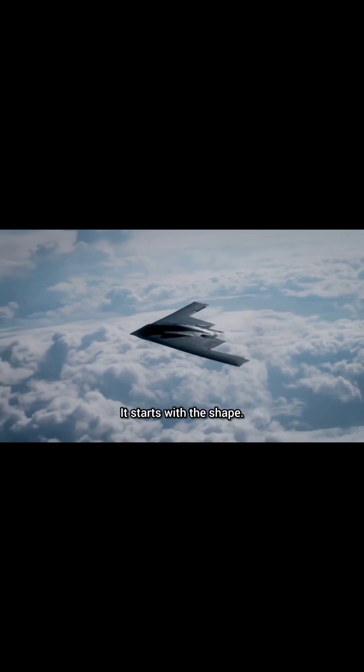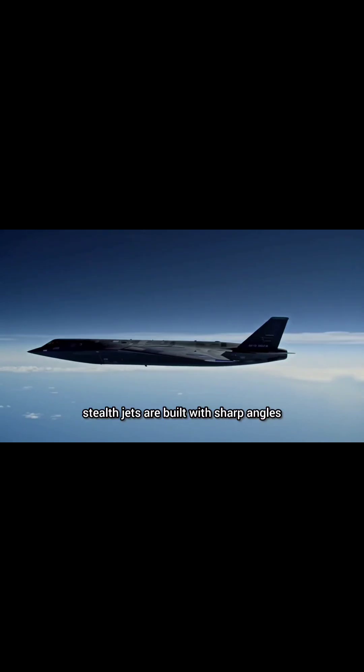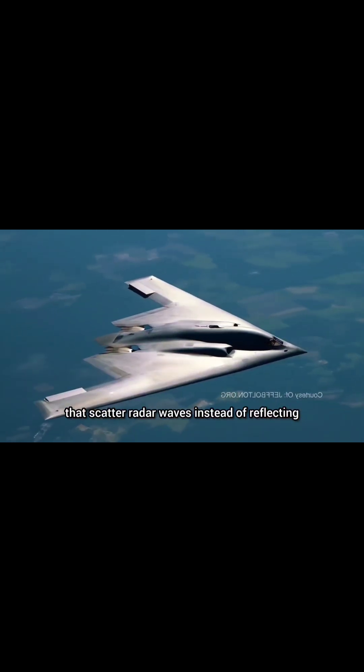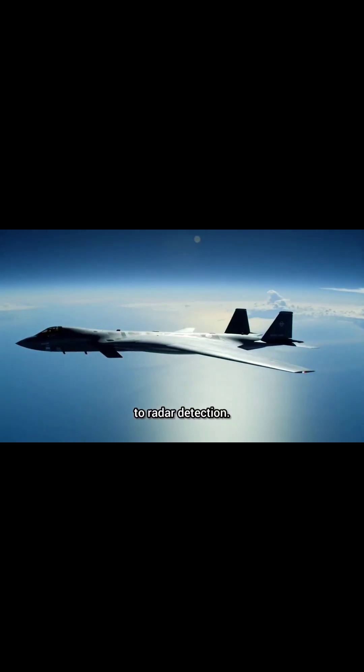It starts with the shape. Unlike traditional aircraft, stealth jets are built with sharp angles and smooth curved surfaces that scatter radar waves instead of reflecting them back to enemy radar. This unique design makes them nearly invisible to radar detection.